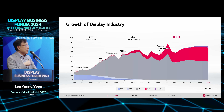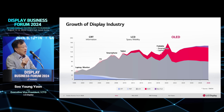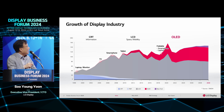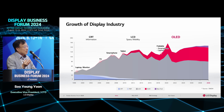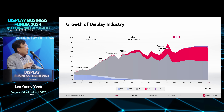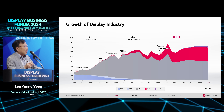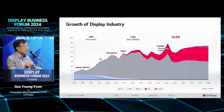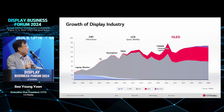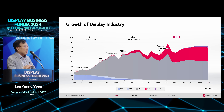Looking at market size: around 2000, the market reached about 100 billion US dollars. It is now over 120 billion US dollars. Most revenue came from the LCD area. Around 2010, OLED started generating revenue. Still, most revenue came from LCD. Nowadays, maybe 20 to 30 percent of the whole display revenue is covered by OLED.